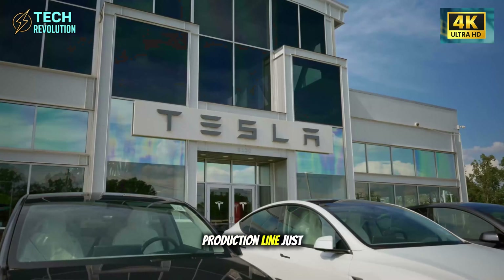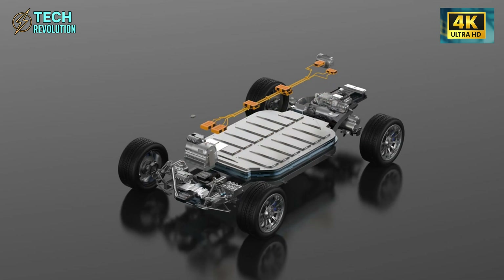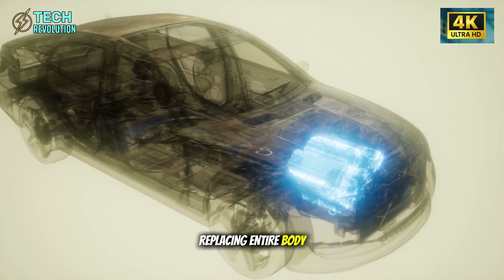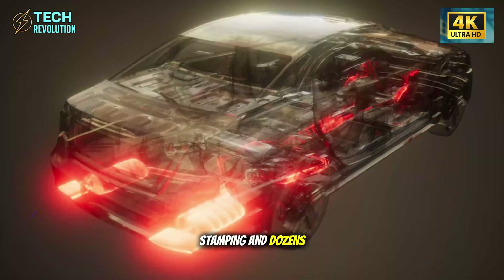Tesla's Model 2 production line just landed, and 200 parts have vanished. Not downsized — gone. Single aluminum castings are replacing entire body sections that used to require welding, stamping, and dozens of components.